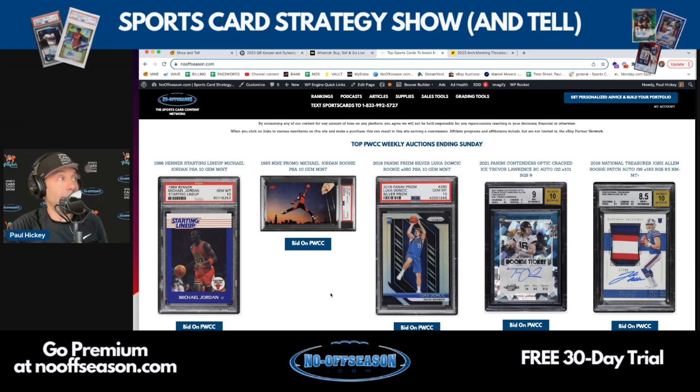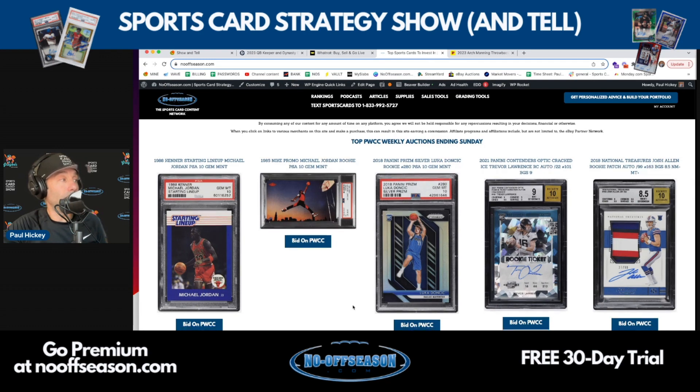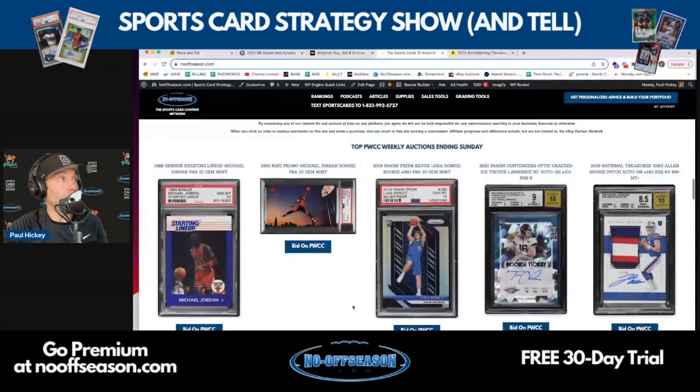In particular, the 1985 Nike promo Michael Jordan rookie — there's a PSA 10 right now. Then there's just some other beautiful cards available.